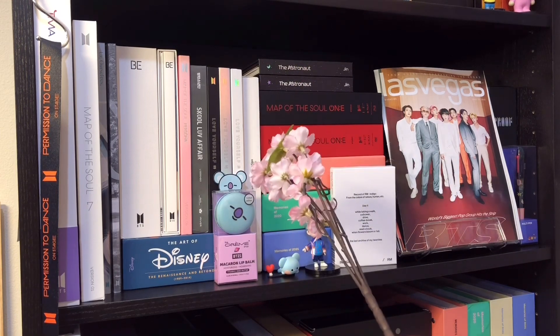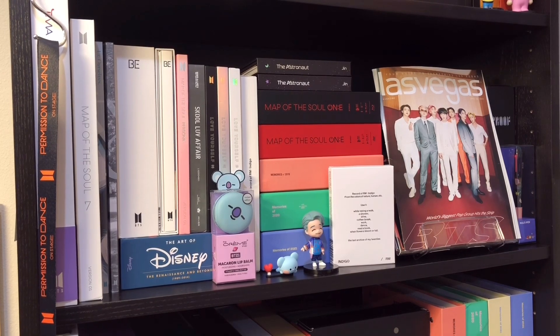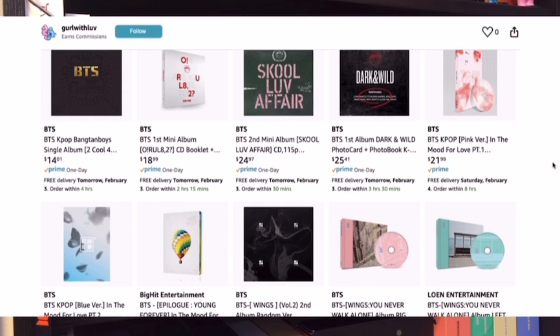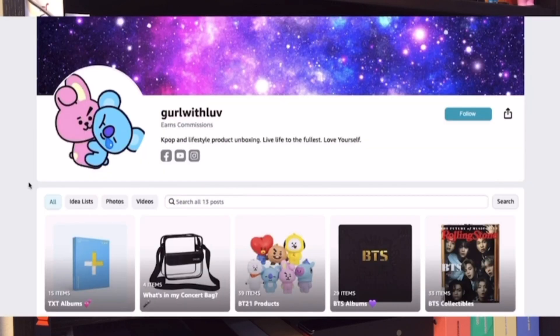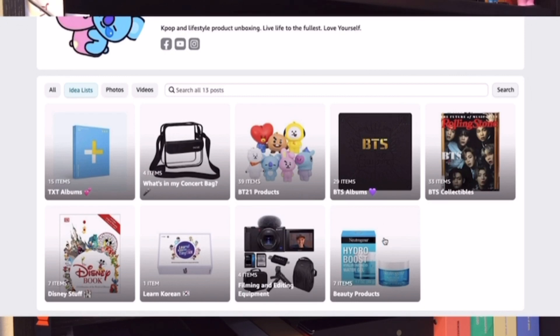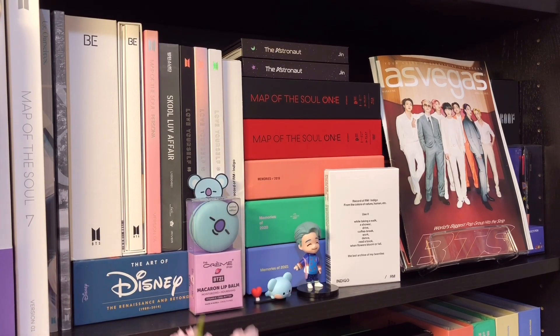FYI, to make your life a little bit easier, instead of leaving links to all of the things shown in this video in my description box, I have added the majority of the items up on my Amazon storefront, which I will leave a link to down in the description box. All you have to do is head over to my Amazon storefront and click on Idea Lists. Underneath the albums, I have the Art of Disney postcard set - this is essentially a postcard set containing the artwork from all of the movies from 1989 to 2014. It's a super cool collectible. If you are a Disney fan, I highly recommend this item.